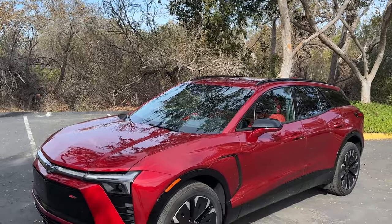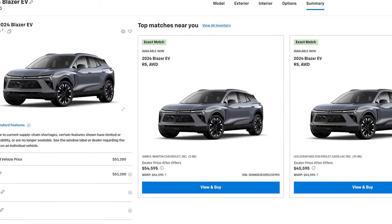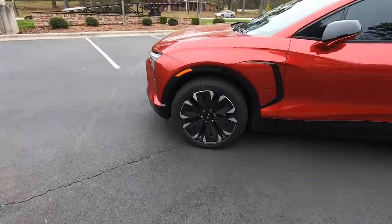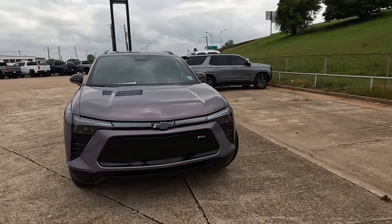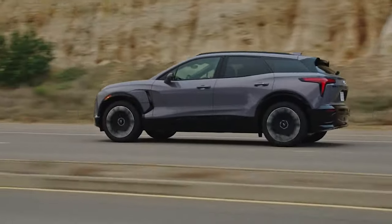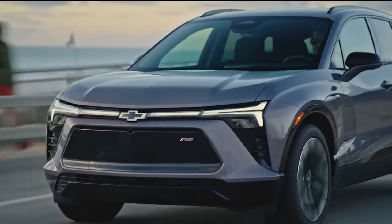The 2024 Chevrolet Blazer EV ranges in price from $50,195 to $65,995, varying by trim and options. For the best value, consider the rear-wheel drive RS model, which offers the longest driving range. This trim boasts 21-inch wheels, a hands-free power liftgate, heated and ventilated front seats, a heated flat-bottom steering wheel, and an illuminated Chevrolet bowtie logo. It's available in both rear and all-wheel drive versions, but the rear-wheel drive not only offers more power but also a longer range, making the RS a standout choice for style and efficiency.